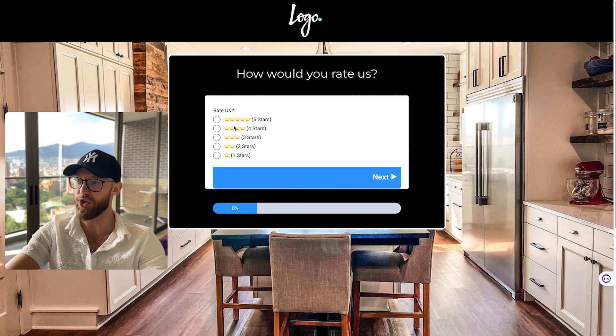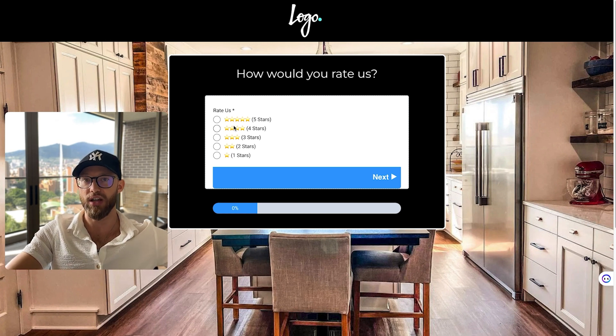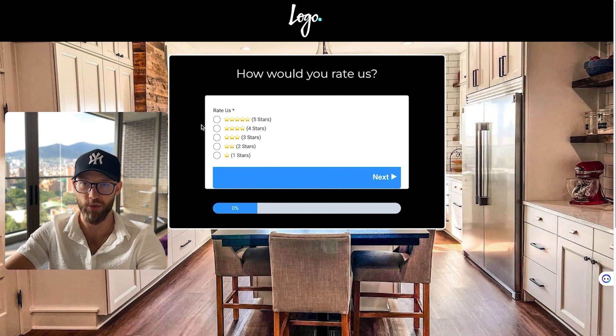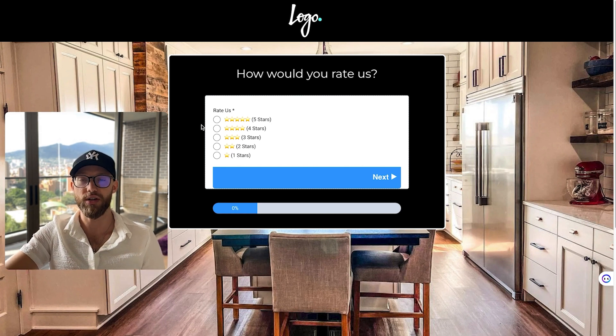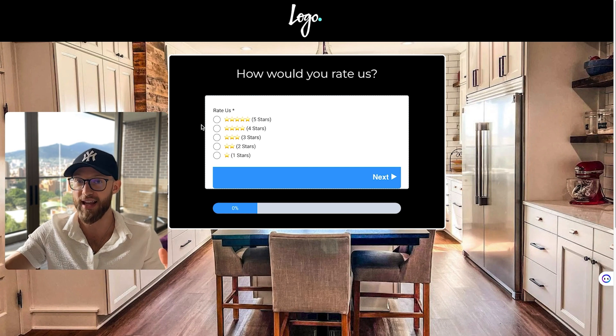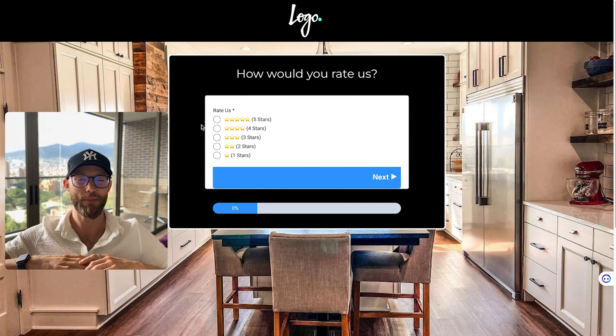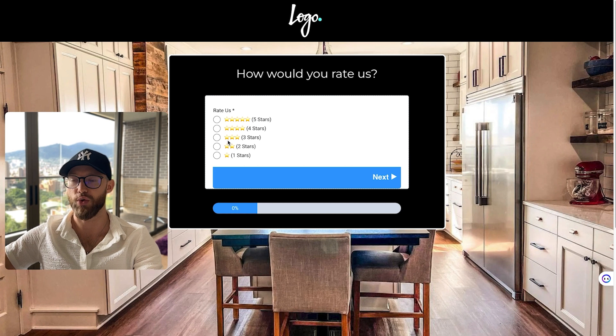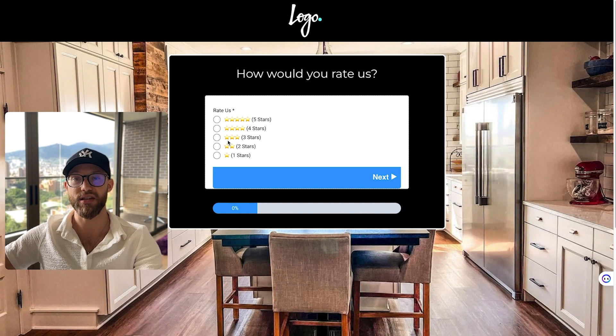They select how many stars they want to choose. If they choose five stars, they get redirected to Google. If they choose anything less than five stars — three stars, two stars — it pops up a form asking, 'What can we do to improve?' We have a message box, and what we've learned is that once somebody types out a long response, they typically have it off their chest. They're no longer going to go on the internet and spam Google, Facebook, and social media with bad reviews — because they already got it out once. Now the client has something they can actually improve.